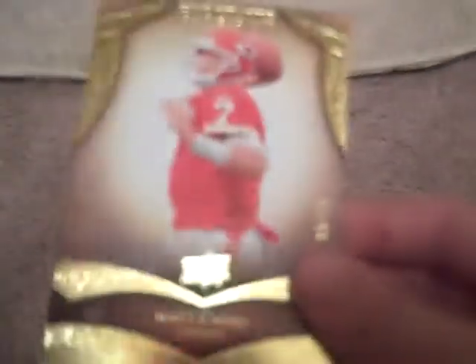A Larry Johnson True Color Patch. A Matt Castle Base Card out of 80.